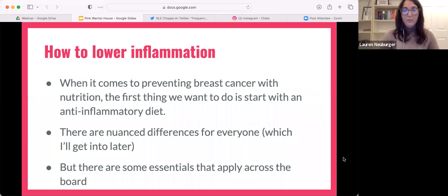When it comes to preventing breast cancer with nutrition, the first thing you do is start with an anti-inflammatory diet. There are nuanced differences, but there are some essentials that apply across the board no matter what you're doing. The vegan diet and the keto diet both have evidence-based research supporting health benefits for breast cancer prevention, yet they're polar opposites — it gets really confusing. But every single one of those nutrition plans is designed to lower inflammation in its own unique way.